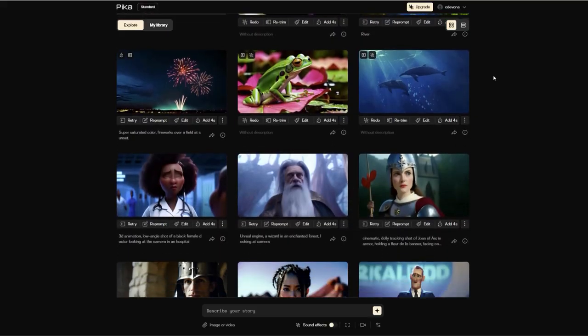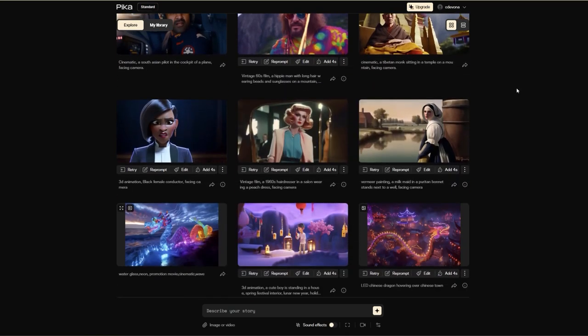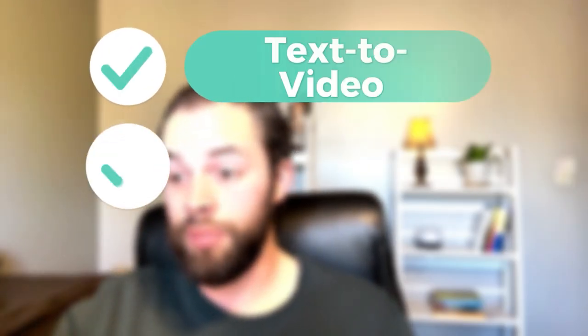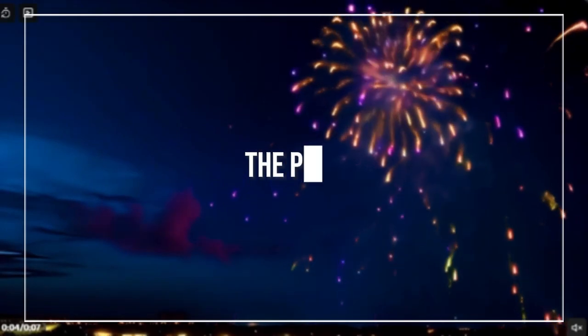First up we have Pika at pika.art. Pika is an innovative idea-to-video platform designed to transform creativity into dynamic video content. It offers a variety of features including text to video, image to video, and video to video transformations. Let's talk about some of the things it does really well — first I want to give Pika credit for trying to do more than your average text-to-video platform.